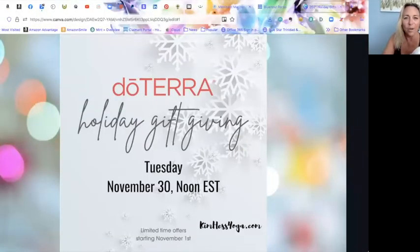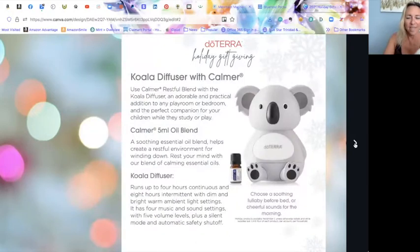Welcome to the Holiday Gifting Guide class! We've got so many cool things. The Koala diffuser with Calmer — this diffuser is super special. It plays soothing music, it's also a nightlight, and it has different adjustments for the music and the nightlight. I got it for my granddaughter Vira Lynn because she loves putting her oils in.